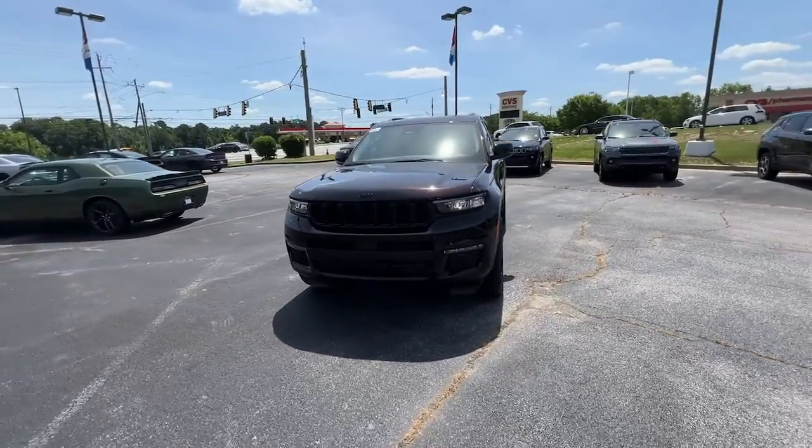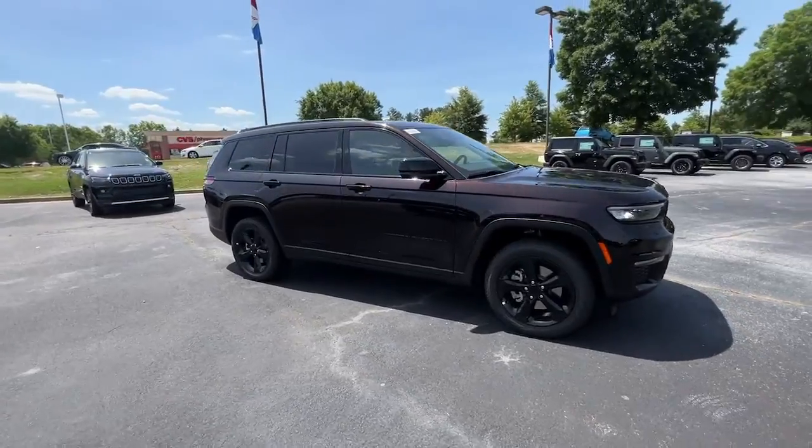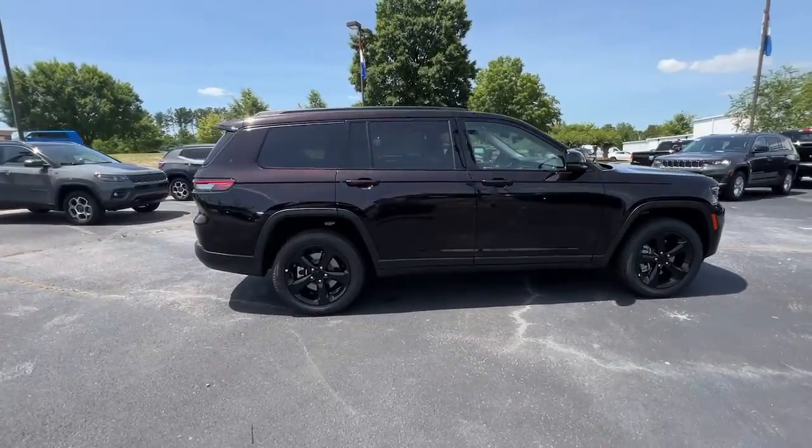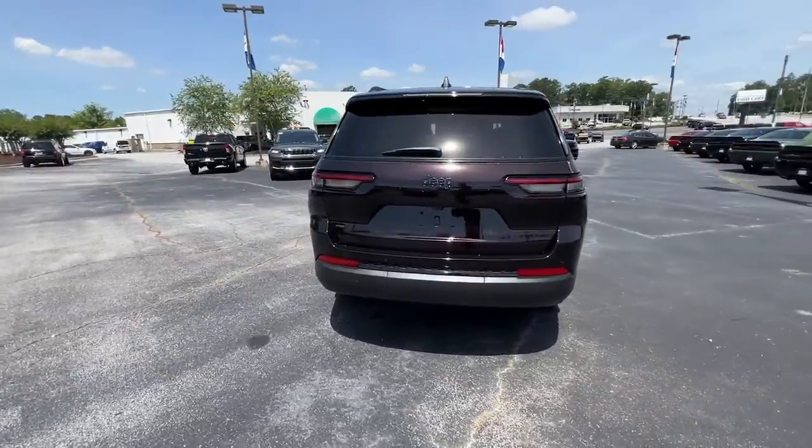Go home happy with the 2022 Jeep Grand Cherokee — the stylish all-terrain SUV that lends comfort, high-performance, and rugged capability.